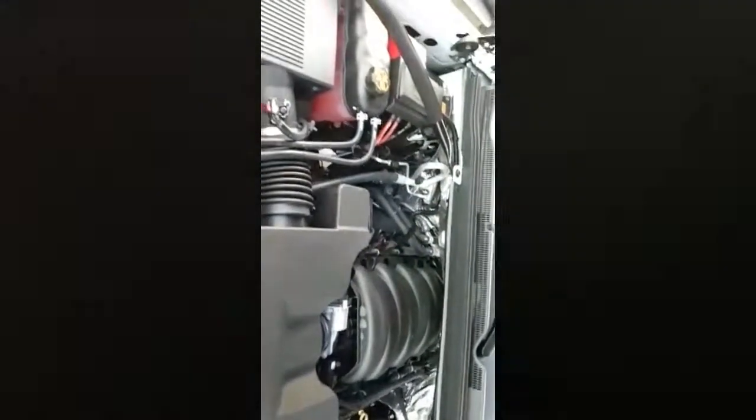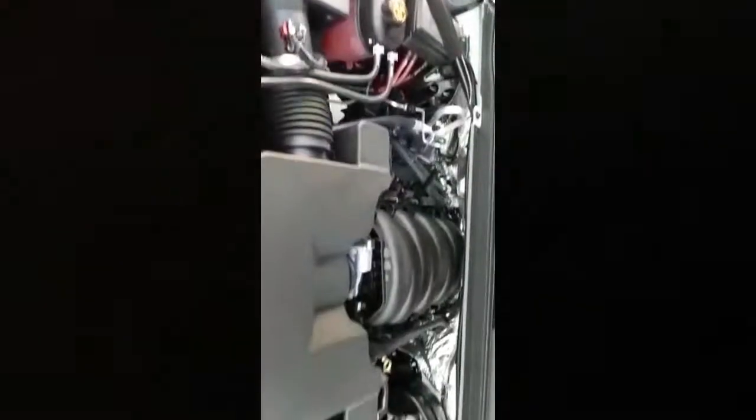The upscale LTZ, at $62,695, features magnetic ride control for a smoother, controlled ride and rolls on 20-inch polished wheels. The LTZ also adds high-intensity discharge headlamps, LED daytime running lamps, fog lamps, front park assist, 12-way heated and cooled front seats, power adjustable pedals, power tilt and telescoping steering wheel with memory, power folding third row seat, 10-speaker Bose audio, and alerts for front collision, blind zone, and rear cross traffic.